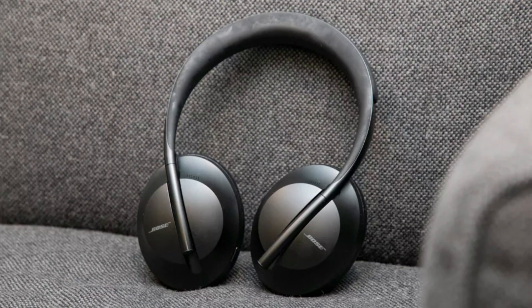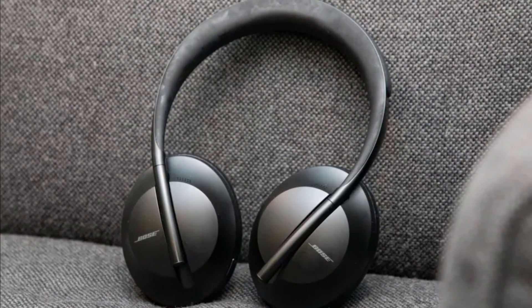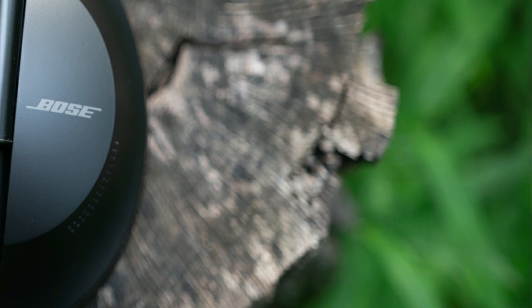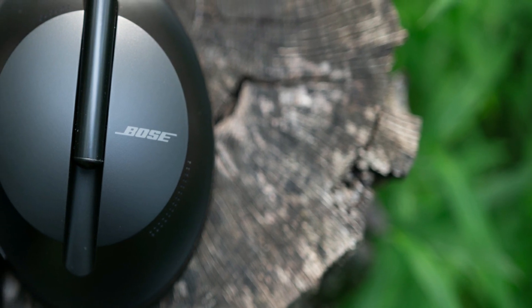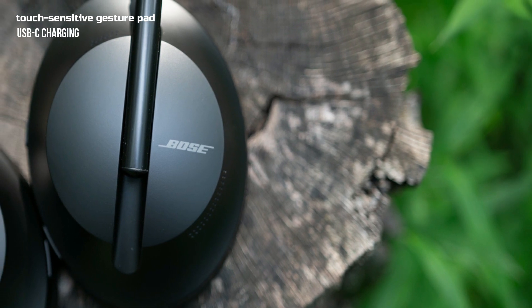Next up, we have the Bose Noise Canceling Headphones 700. These headphones have a sleek design and excellent noise-canceling capabilities. Their noise-canceling technology combines active and passive techniques. Additionally, the headphones have touch controls, so you can adjust volume and skip tracks. They support AAC and AptX codecs, and the sound quality is excellent. The Bose Noise Canceling Headphones 700 feature a new design, improved sound quality, a touch-sensitive gesture pad, and USB-C charging.